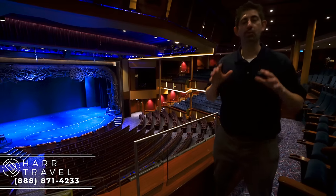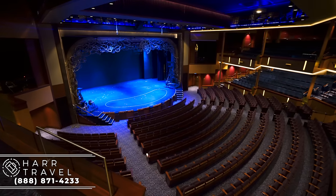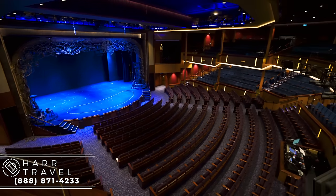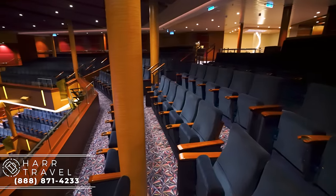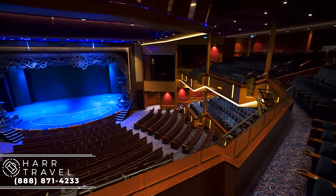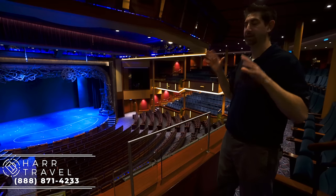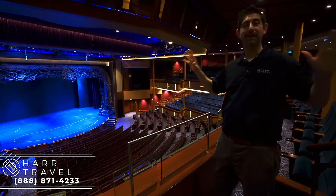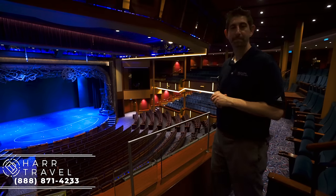Now we are in the Royal Theater — it's two levels and we're up on the balcony right now. It's a really, really big space. The balcony seats are fantastic with very few obstructions. This is where they do the full Broadway-style production shows, plus comedians and different kinds of entertainment throughout. One thing you will not have a lack of on this ship is entertainment, because it's throughout the entire ship. This is the largest entertainment venue — the Royal Theater.